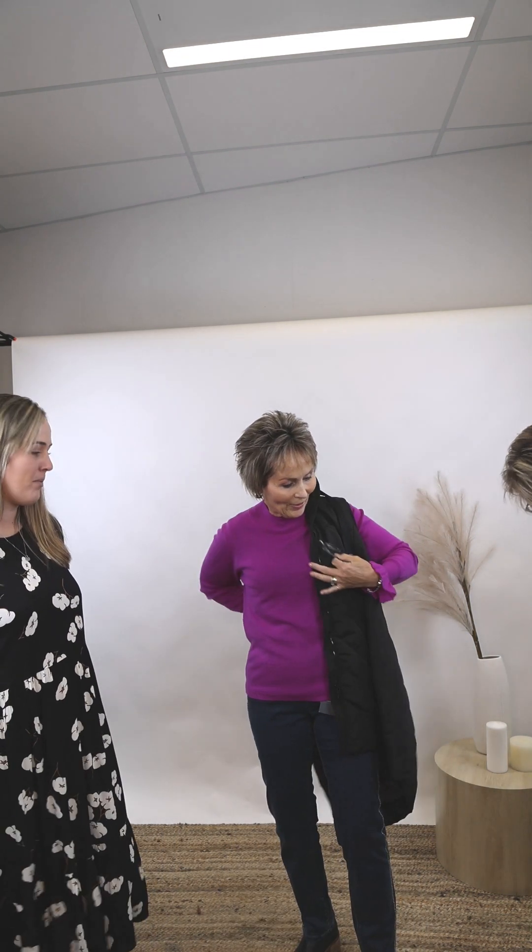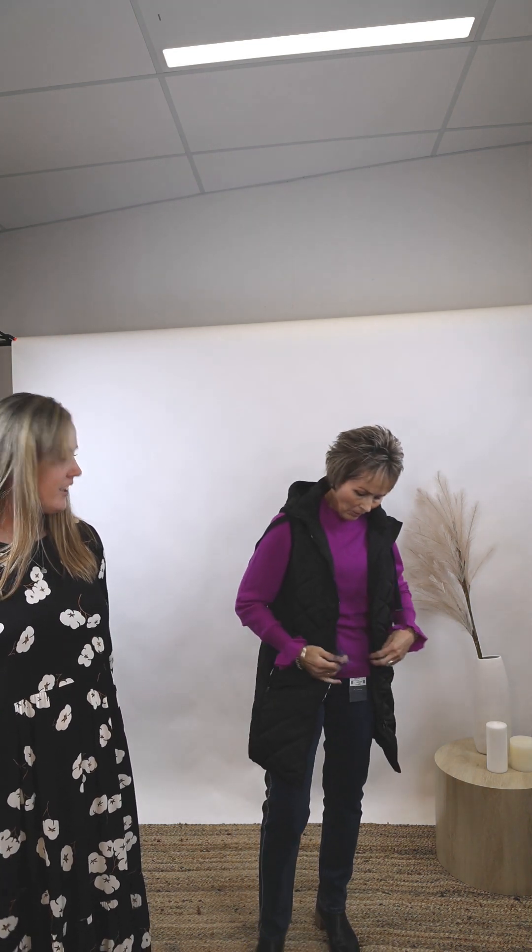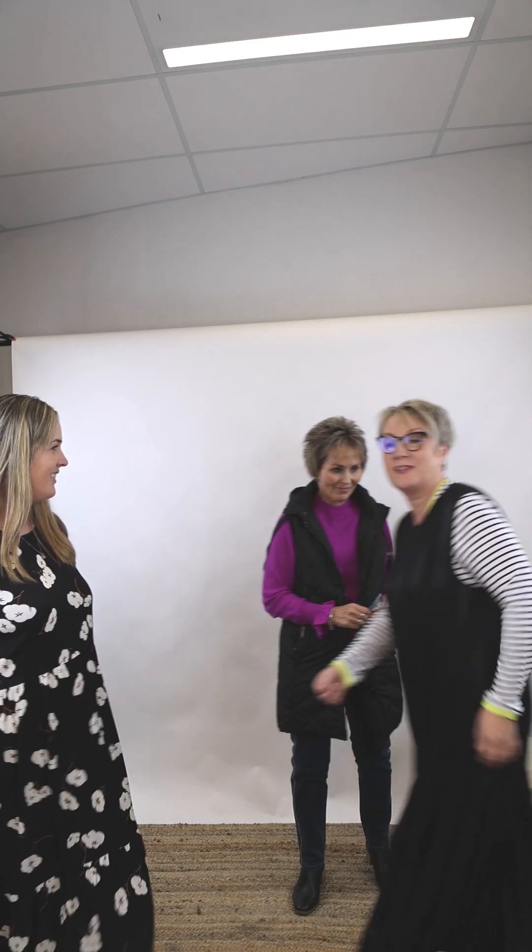We had a zip malfunction but that looks gorgeous paired with the vest. The Verge vest will go with a lot of outfits — it's easy to just chuck on. You can take the hood off, and it's long so it keeps your bum warm. Sitting down watching sport — that's an investment, that vest.